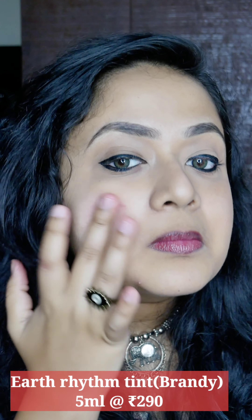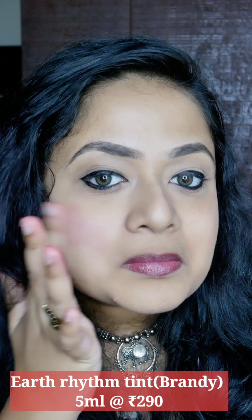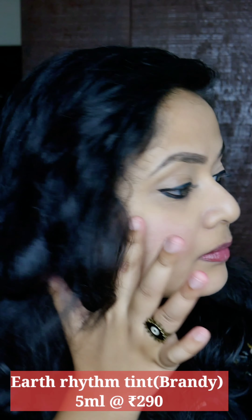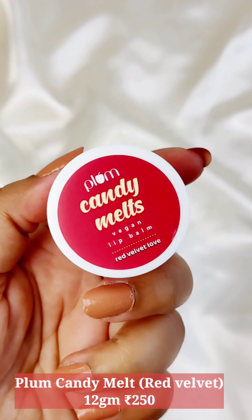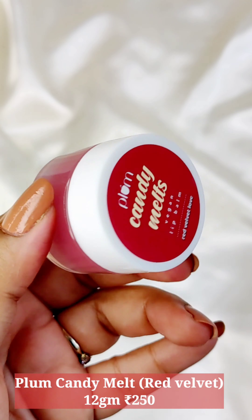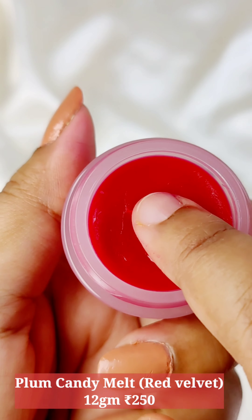As a cheek tint it's really beautiful — it blends very well. You have a few color options: pinks, reds, and more. Brandy is a very beautiful color and personally I love how it looks. This is another favorite of mine — it was gifted and I totally love it. Then there is the Candy Melt lip balm by Plum. It's vegan and I have the variant Red Velvet Love. It's basically a lip balm, but they say the intensity of the tint is good enough to be a lip tint.